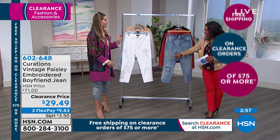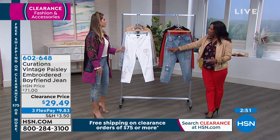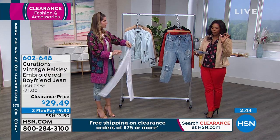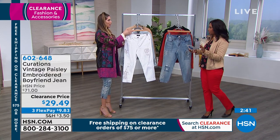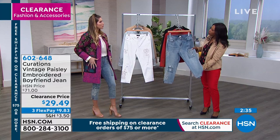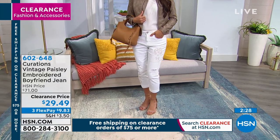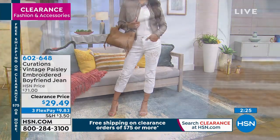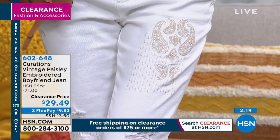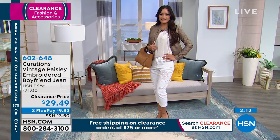Let's stick with Curations — these are the jeans that Cynthia's wearing right now. You're wearing them in the medium wash and they also come in white. They come in sizes 2 to 24 women's. These are your vintage paisley embroidered boyfriend jeans. Boyfriend jeans are all the craze right now. They do tend to run a little bit bigger because they're supposed to have a relaxed fit. I'm always a size 6, but I'm actually wearing a 4 in these right now.